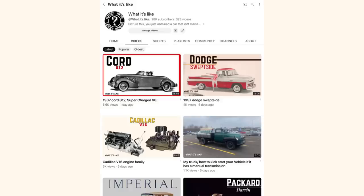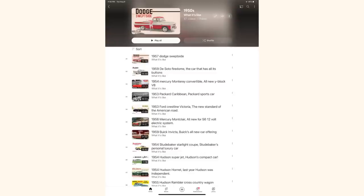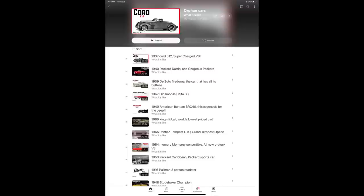Before diving in deep on this one, this is our 324th episode so far, and I'm only saying that because the channel has grown a lot recently. There are also playlists — a 30s playlist, 40s, 50s, all the way up until today. We also have a playlist of just orphan cars that has 112 videos of just orphan cars. Be sure to check it out.